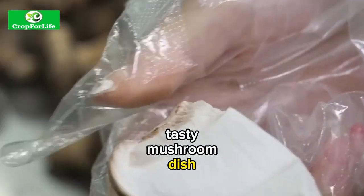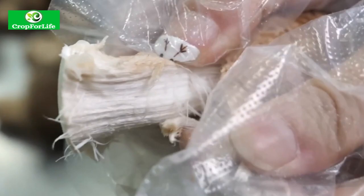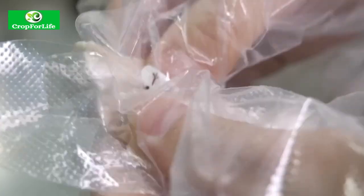So next time you enjoy a tasty mushroom dish, know that you are part of something special. Thanks for watching, and keep on loving those mushrooms!